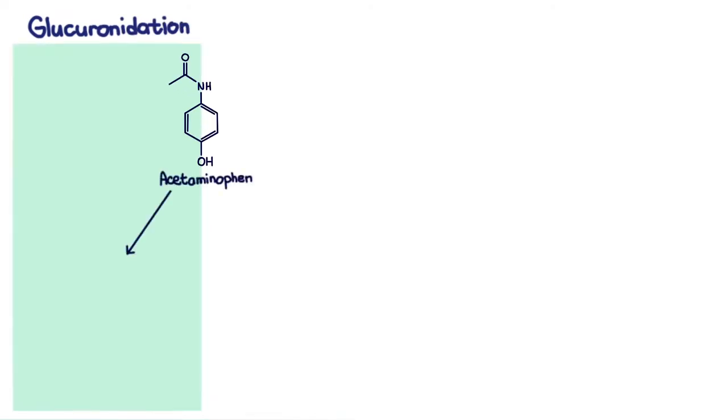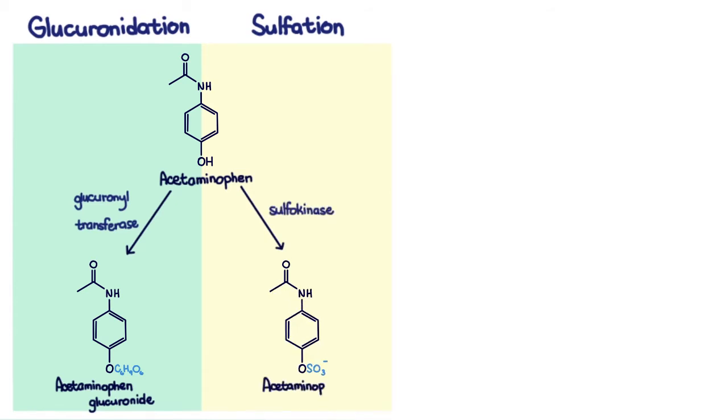Acetaminophen metabolism involves these biochemical pathways: glucuronidation, where the drug is conjugated by glucuronyltransferase into acetaminophen glucuronide; and sulfation, to a lesser degree, where it is acted upon by sulfokinase to become acetaminophen sulfate. Both of these are non-toxic metabolites.